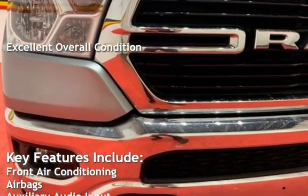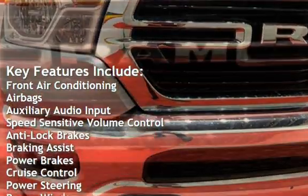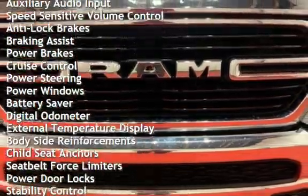Key features include front air conditioning, airbags, auxiliary audio input, speed-sensitive volume control, anti-lock brakes, braking assist, and power brakes.